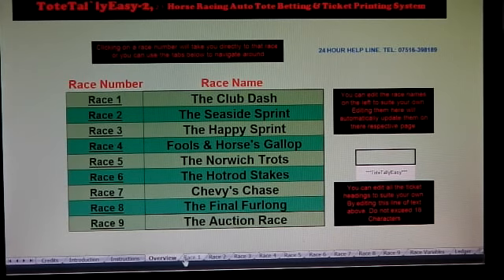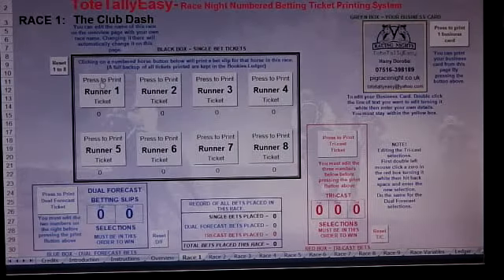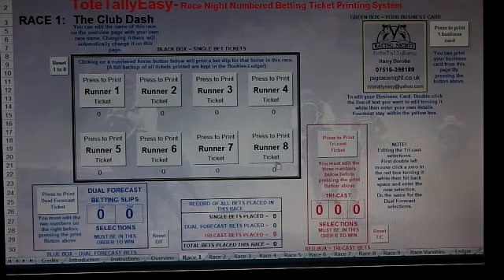Without further ado, we go to race one. In the black box you can see runners one to eight. Down in the blue box is your forecast. In the red box we have the tricast. Each one has a reset button — one, two, three — and up here we have a business card. You can edit this just by double-clicking in the details and putting your own details in.